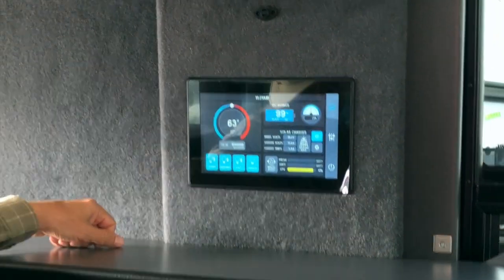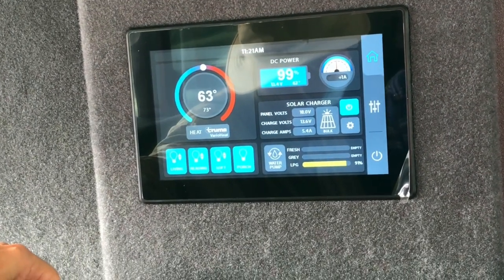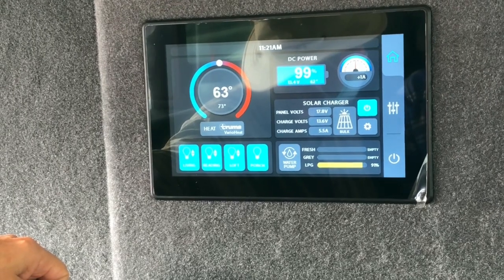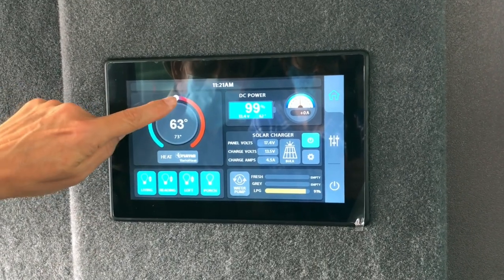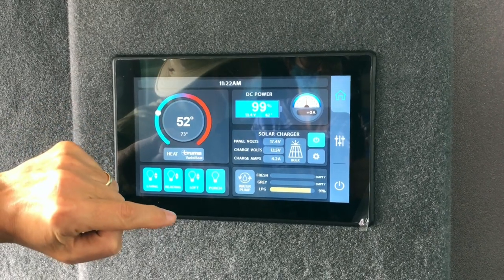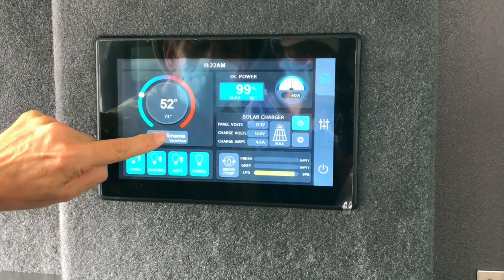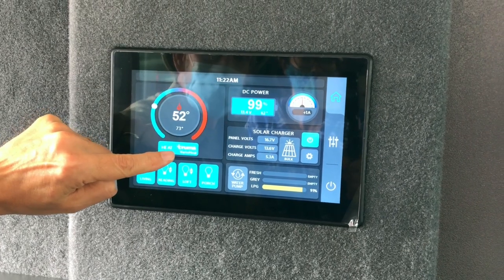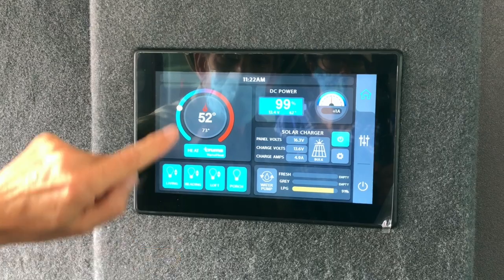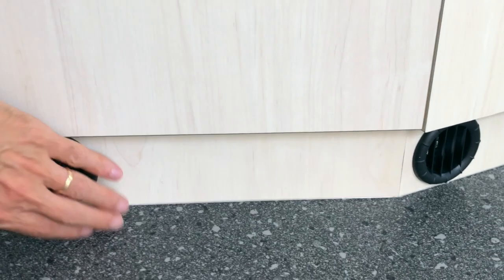This is the new control panel. In your manual it doesn't cover this yet — Pleasure Way is going to be releasing a new manual. You've got a touchscreen panel: on the top left is your heat, and that's your Truma Vario heat, so that's going to control your thermostat. The button underneath where it says heat — blue means on — so if you push that button, the Truma Vario heat is on. It runs off propane for the heat and 12-volt battery for the blower fan.